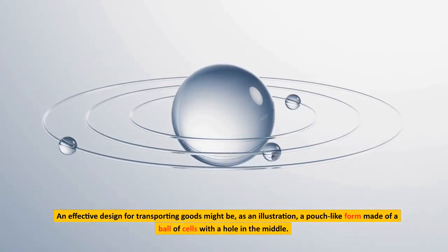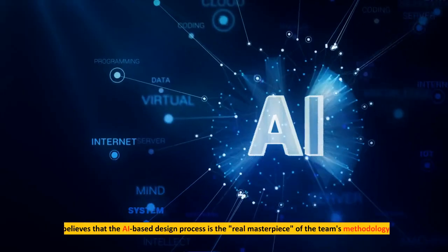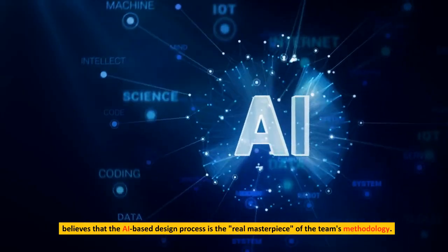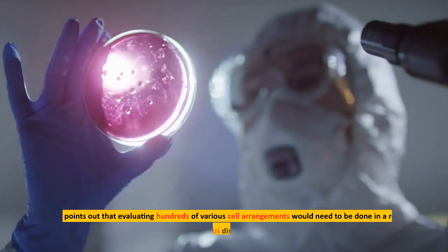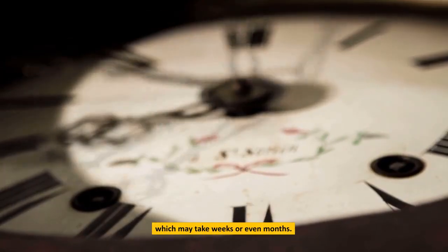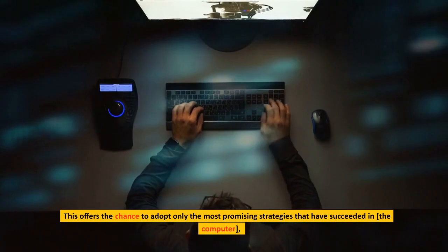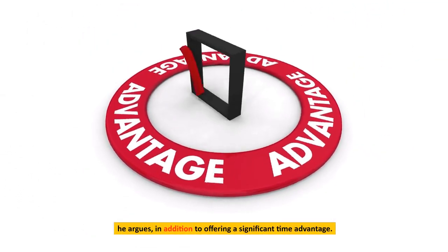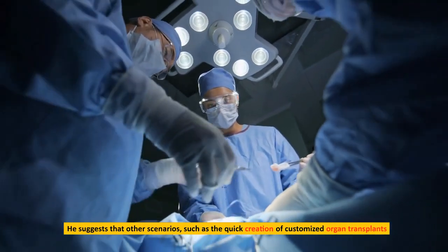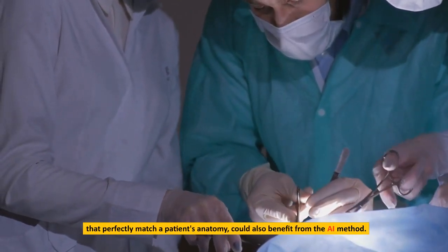An effective design for transporting goods might be, for example, a pouch-like form made of a ball of cells with a hole in the middle. Dr. Falk Togger, a bio-inspired technology expert at the University of Freiburg in Germany, believes that the AI-based design process is the real masterpiece of the team's methodology. He points out that evaluating hundreds of various cell arrangements in a real petri dish could take weeks or even months. This offers the chance to adopt only the most promising strategies that have succeeded in the computer, offering a significant time advantage. He suggests other scenarios, such as the quick creation of customized organ transplants perfectly matching a patient's anatomy, could also benefit from the AI method.